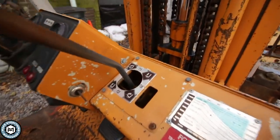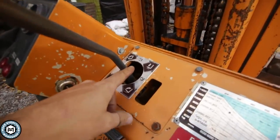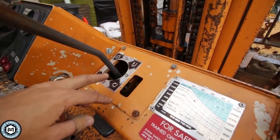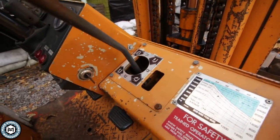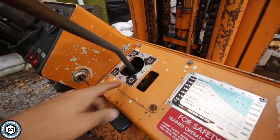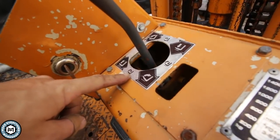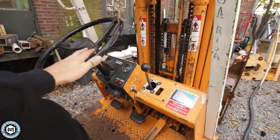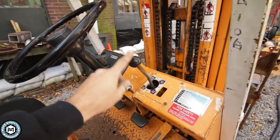One of the other interesting things about this forklift in particular is it has this one lever for the tilt, lift, and drop. So instead of having a separate lever for tilt and a lever for lift, you've just got this one. If you want to go up, you go down to the left. If you want to tilt, you go down to the right. And if you want to go up and tilt back, you go into the center. So it allows you to hold the wheel with one hand and operate the lift and lower with the other hand.